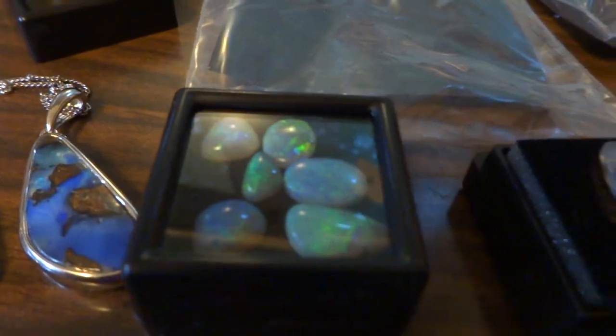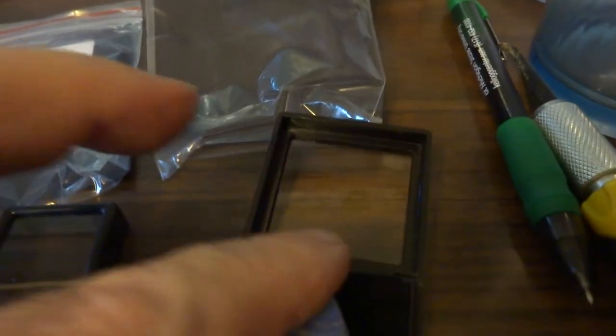And so that's all for now. Thanks for looking. All proceeds for Ark of Grace Orphanage in Shabata, Zambia. Here we go. Thank you.